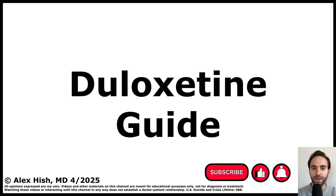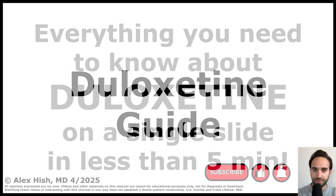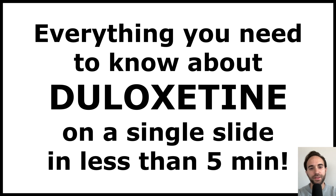This talk is a guide to the psychiatric medication duloxetine. I've attempted to put everything a psychiatrist needs to know about duloxetine on a single slide in less than five minutes.